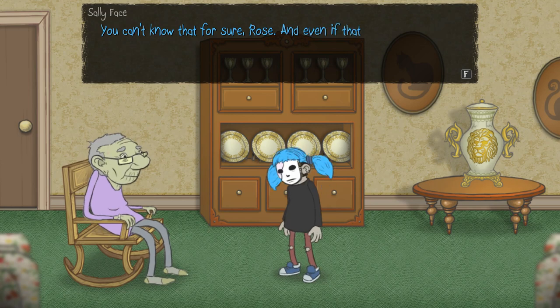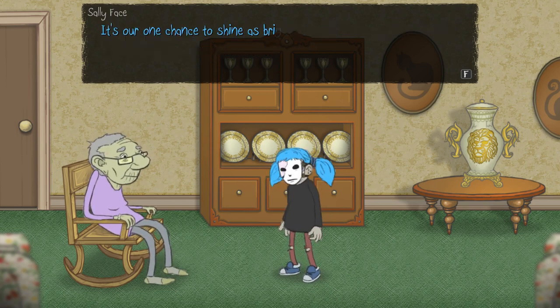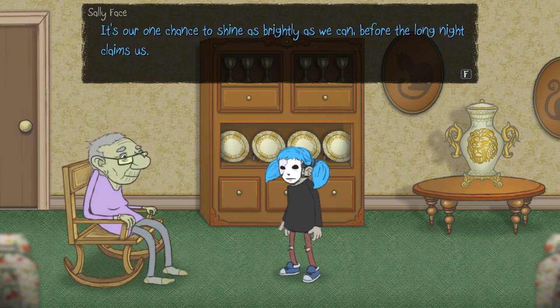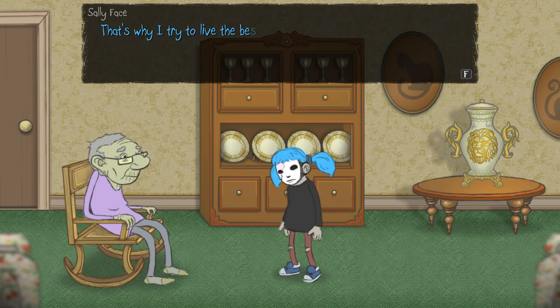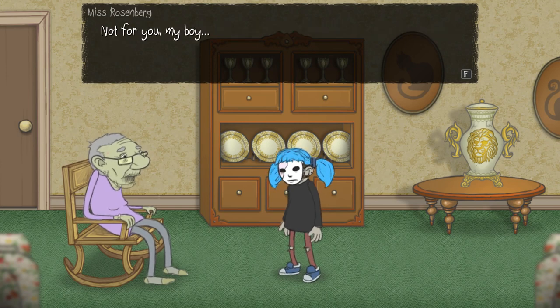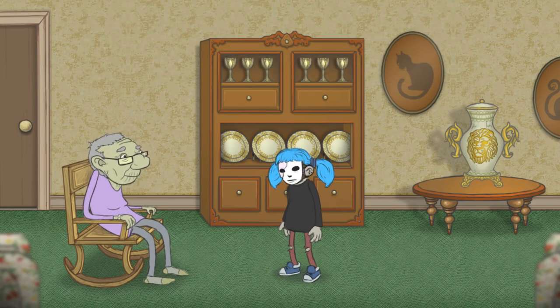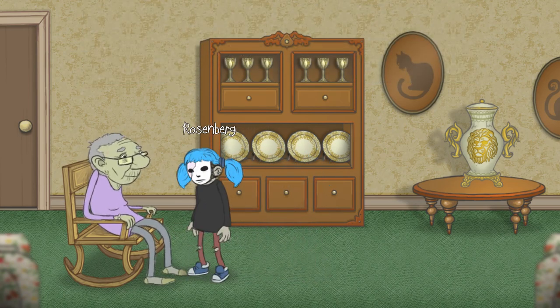Why do you have to talk this way? You can't know that for sure, Rose. And even if that were true, doesn't that make life even more precious? Exactly, Sally. It's our one chance to shine as brightly as we can before the long night claims us. I like Sally's perspective way more. That's why I try to live the best life I can, just in case it's the only one I get. Not for you, my boy. I admire your optimistic view of life — it's something I had lost long ago, I'm afraid.